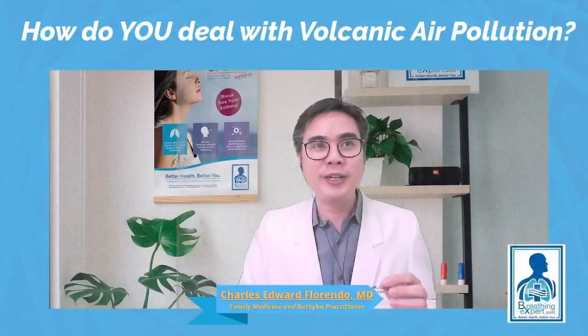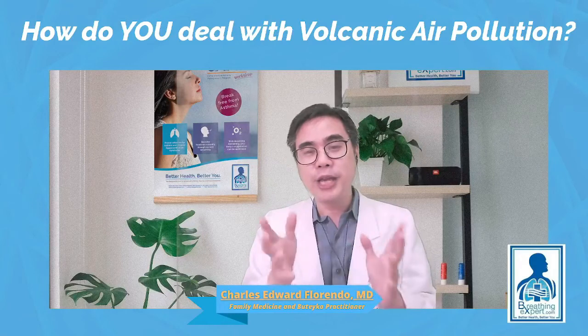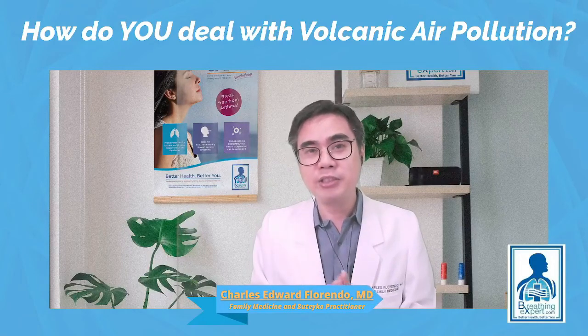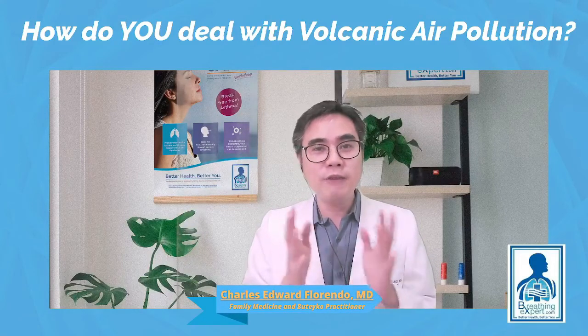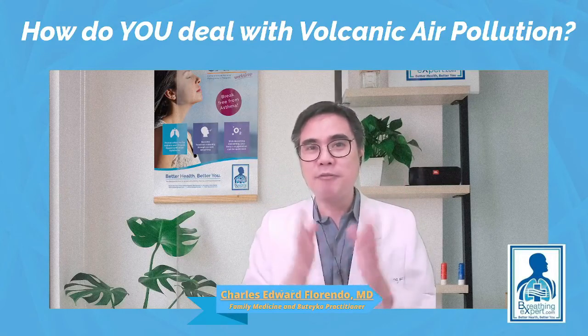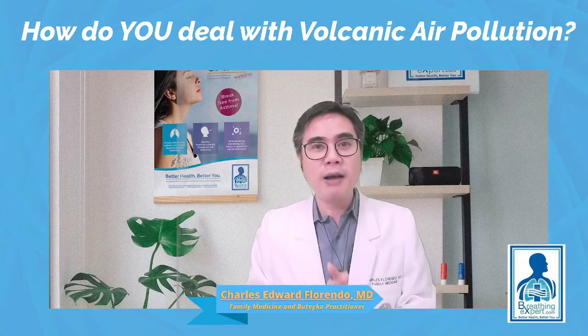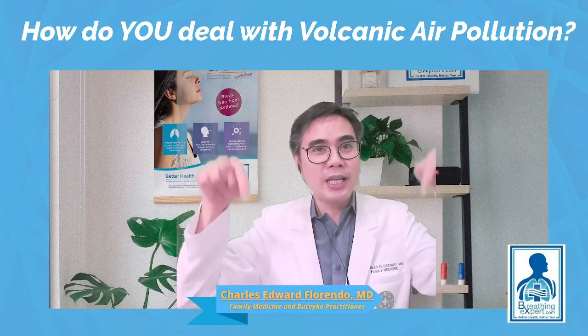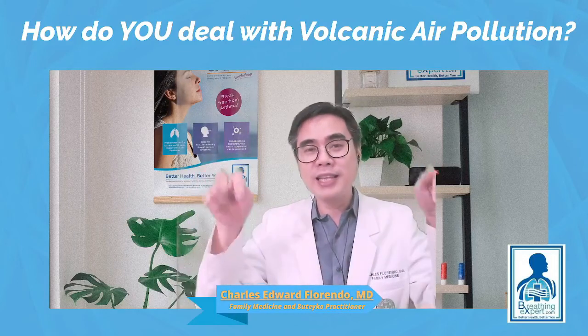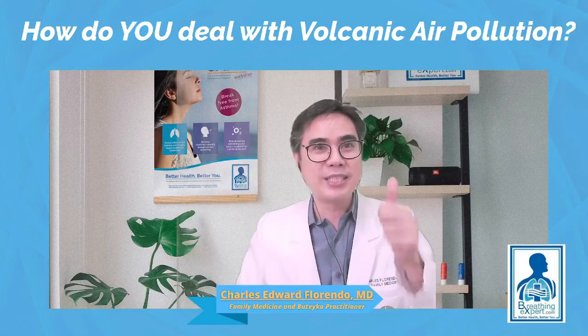With no further ado, I am Dr. Charles Edward Sorrento, your pioneer in the Buteyko method in the Southeast Asian region. I welcome you and wish you a nice day. Please keep clear of volcanic air pollution. If you'd like to know more, please put your questions or comments below regarding this video. I will see you soon.